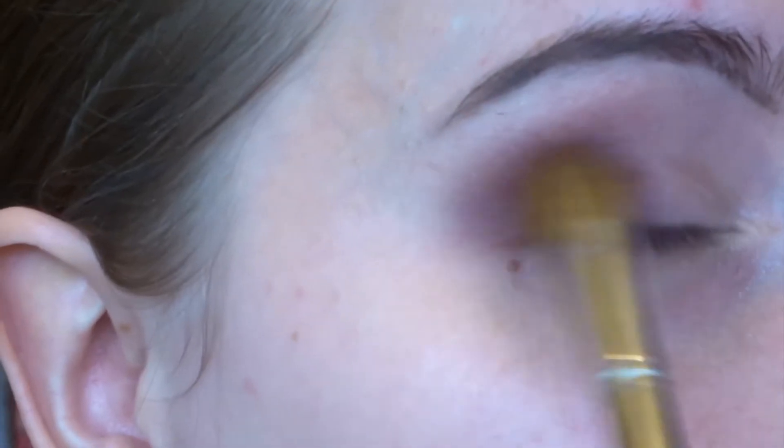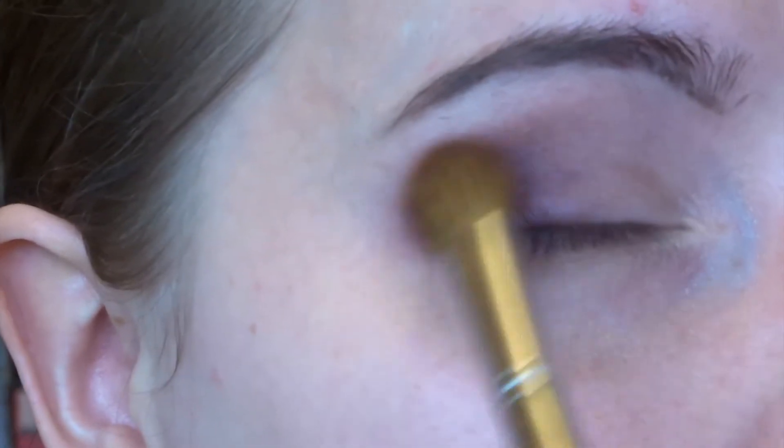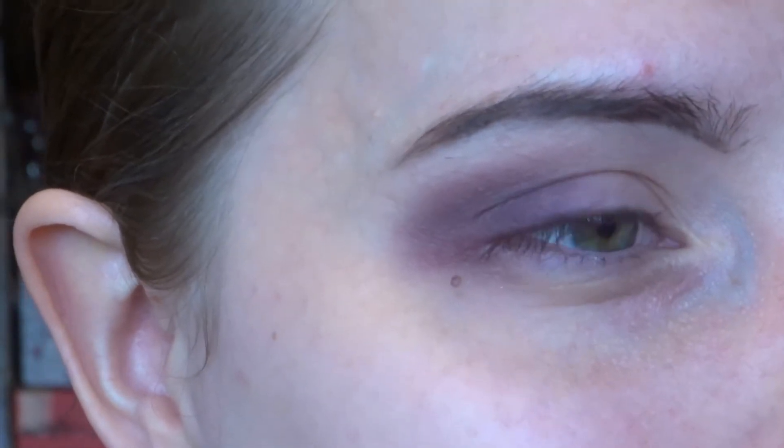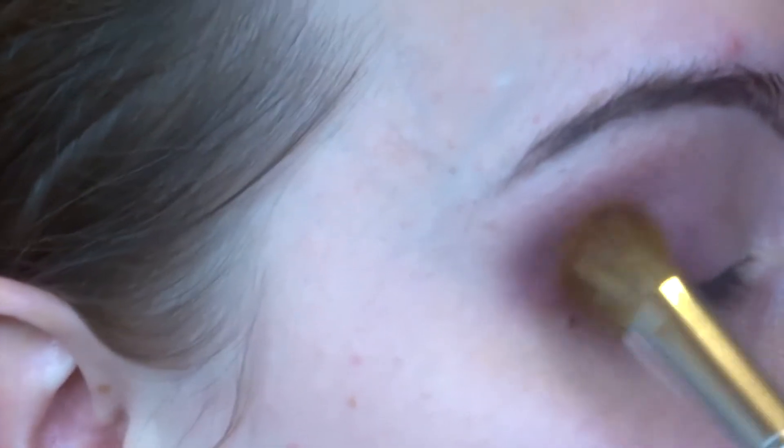Now we have a really lovely purple outer corner there - I know it's messy, don't worry, we'll clear it up. I don't like putting tape near my eyes - I figure it cannot be good for that delicate part of your eye either. Just my call.